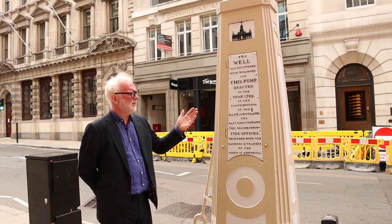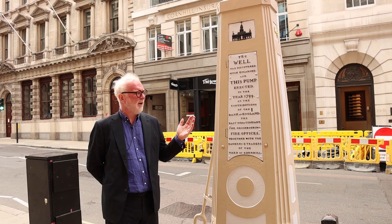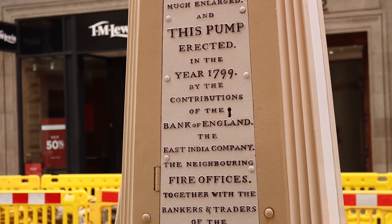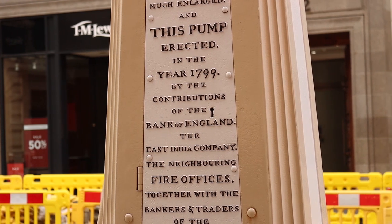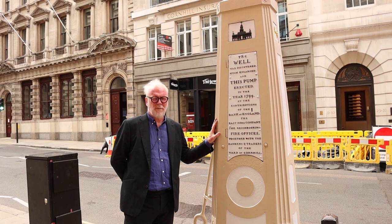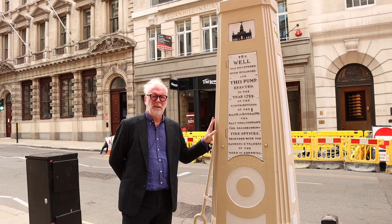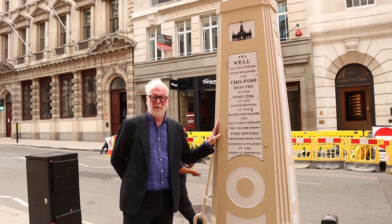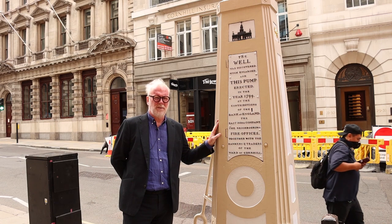One thing worth noting is these pumps were funded by major contributors at the time — the Bank of England and the East India Company. Without that funding, these pumps would have been extremely difficult for the city to afford. The Bank of England and the East India Company continued with their interest in funding water into the city until very recently in the 1900s.